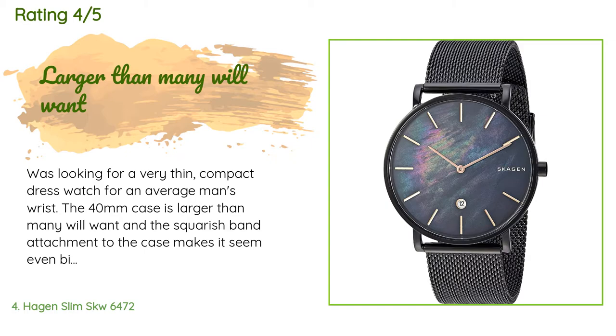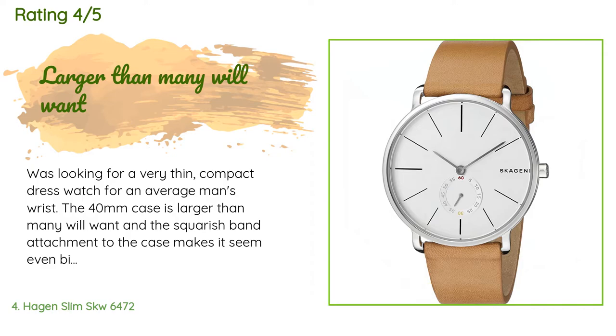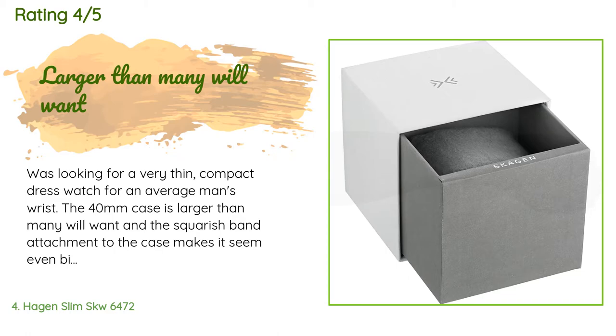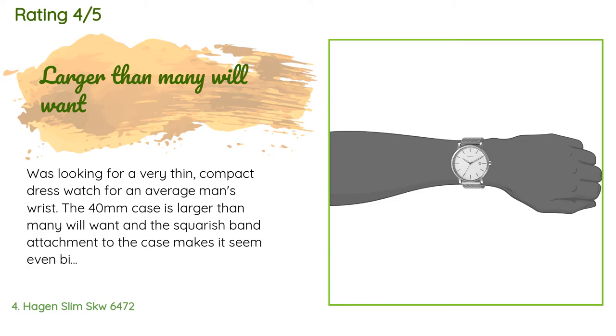This product is rated 4.4 stars from 142 customer reviews. A customer said: 'I was looking for a very thin, compact dress watch for an average man's wrist. The 40mm case is larger than many will want and the squarish band attachment makes it seem even bigger. I had an elegant light-colored mother-of-pearl Swiss watch with sapphire crystal that finally conked out after 30 years. This is a nice enough watch at a competitive price with just a K1 crystal, but what is represented as mother-of-pearl is almost black and may be synthetic at this price.'